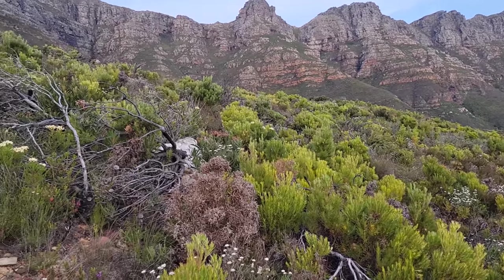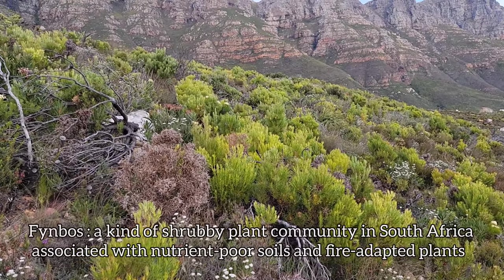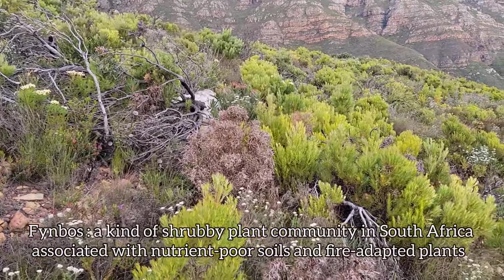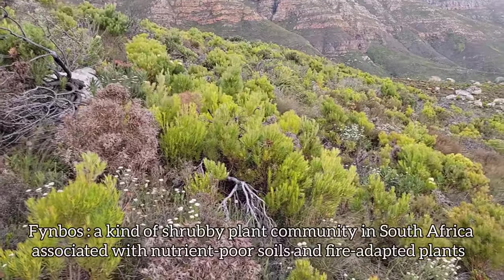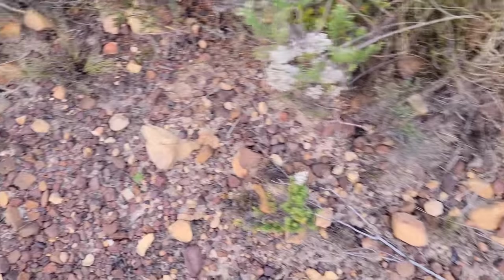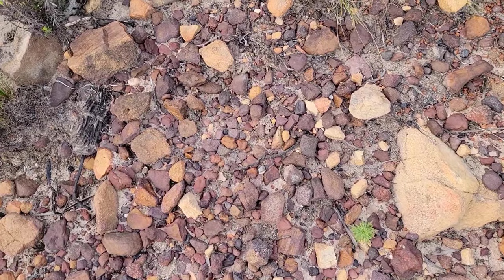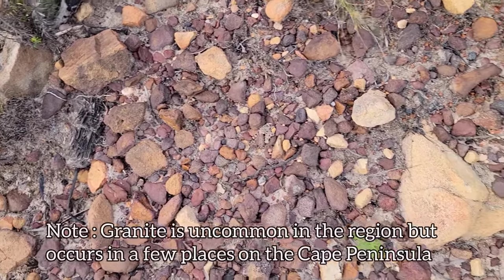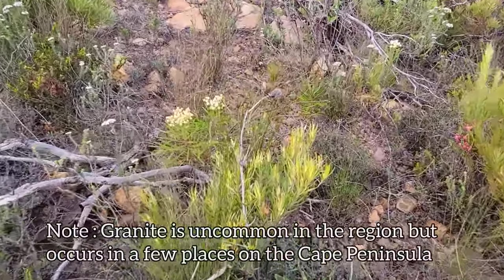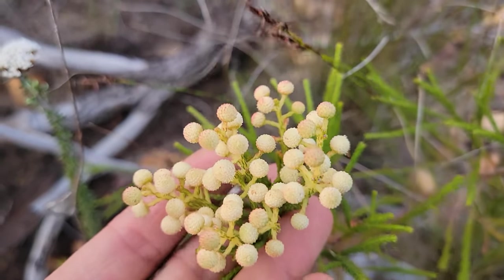Look at this beautiful fynbos we have in front of us — this low-growing, nutrient-poor plant community growing on nutrient-poor soils. We've got a variety of members of the Protea family as well as the Nephalia tribe of the Sunflower family. Even got a couple apiaceous bastards, a couple carrots growing around us right here. Look at the soil — it's quartzite, sandstone, and granite. Quartzitic sandstone and granite. This guy over here is a member of the genus Berzilia of Bruniaceae, an endemic family — a family endemic to South Africa.